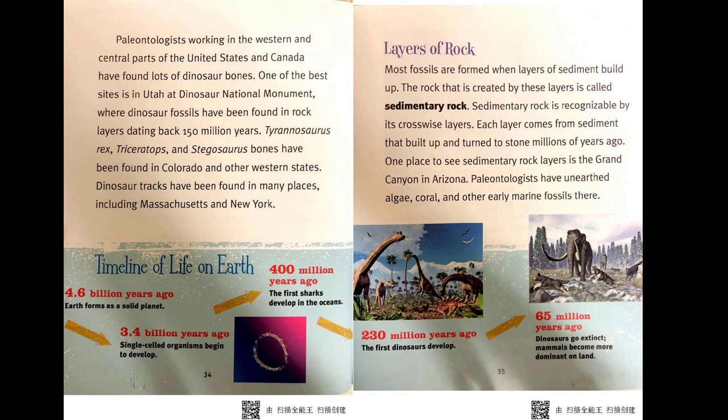Layers of rock. Most fossils are formed when layers of sediment build up. The rock created by these layers is called sedimentary rock, recognizable by its crosswise layers. Each layer comes from sediment that built up and turned to stone millions of years ago. One place to see sedimentary rock layers is the Grand Canyon in Arizona, where paleontologists have unearthed algae, coral, and other early marine fossils.